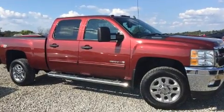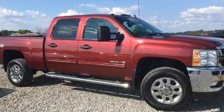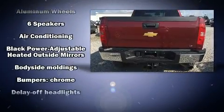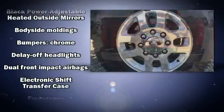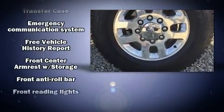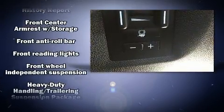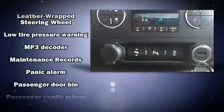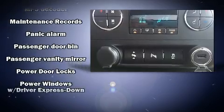Chevrolet also prioritized safety and security with features such as dual front impact airbags, traction control, brake assist, a security system, OnStar, and 4-wheel disc brakes with ABS. Electronic stability control stands out as a technologically savvy innovation, keeping you better connected to the road.